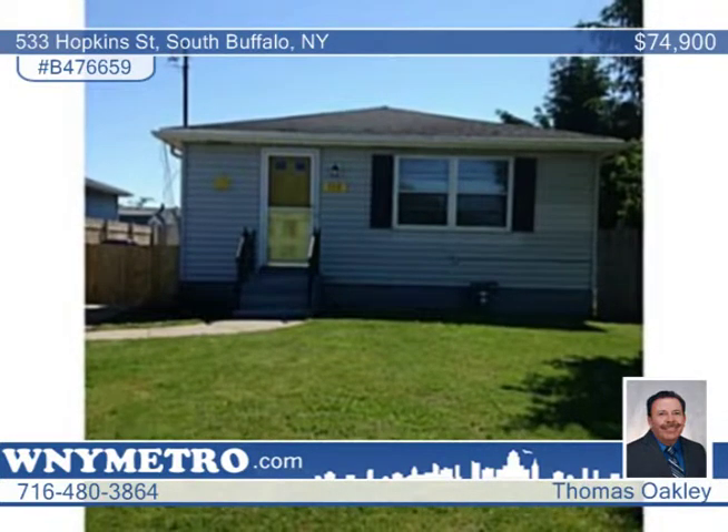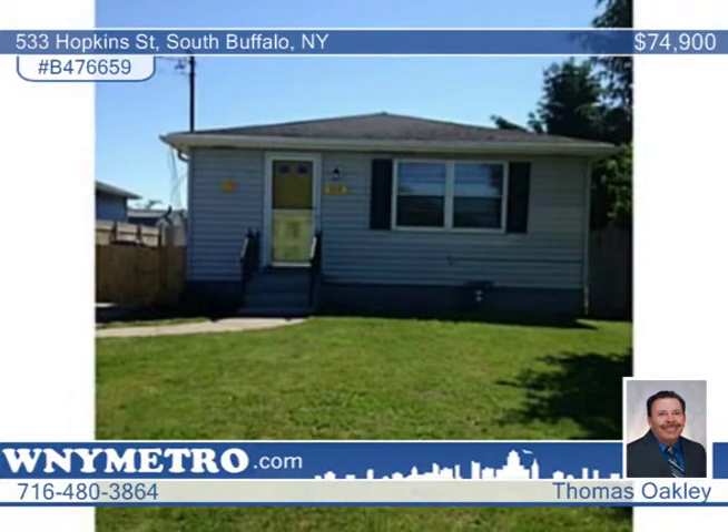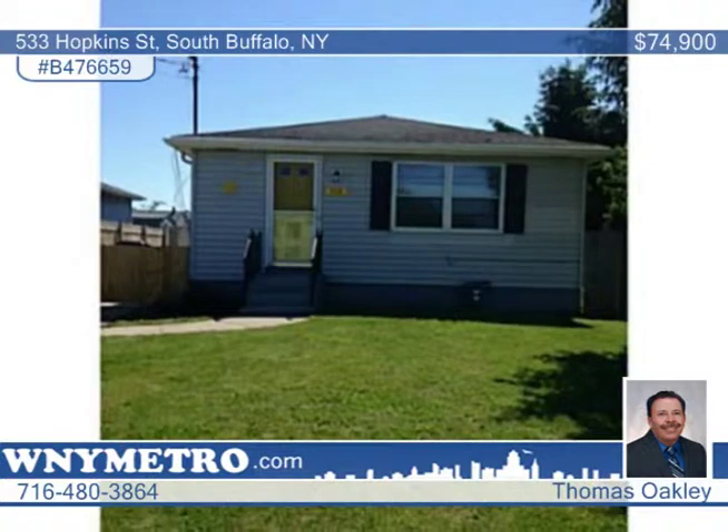Thomas Oakley listed and sold this South Buffalo home in under 10 days and can do the same for you. Give Thomas a call to create a customized marketing plan to sell your home.